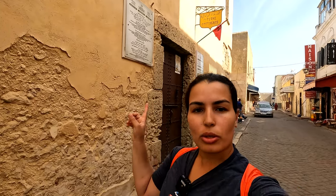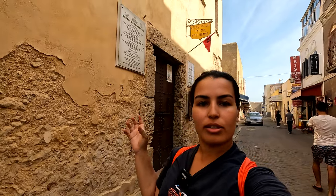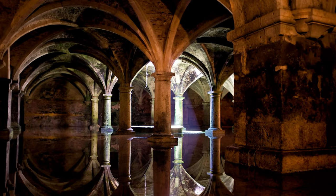This is another important building here in the Portuguese city — La Citerne Portugaise. It's a great work of engineering. When the Portuguese built the city, it was used as a reservoir to store water and maintain life in the city. It's closed right now for renovation, so unfortunately we can't tour it, but I'm going to leave some photos to show you what it looks like from the inside.